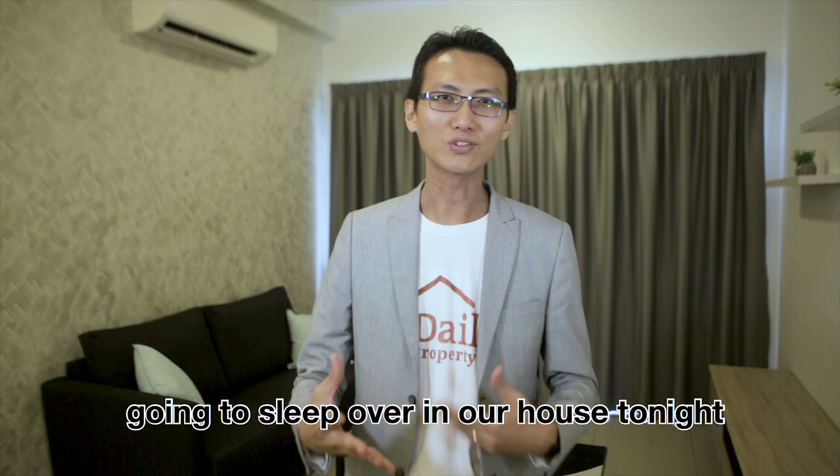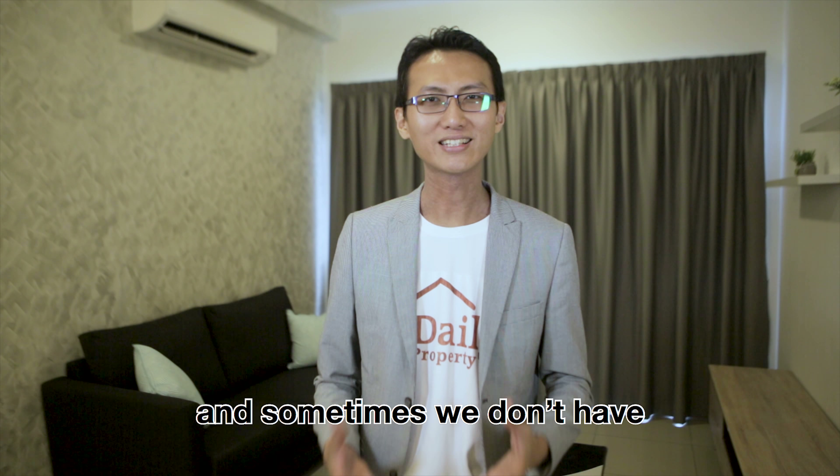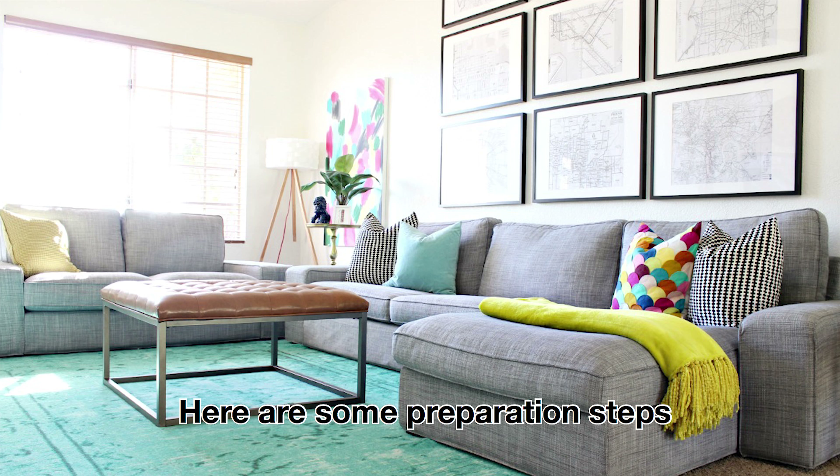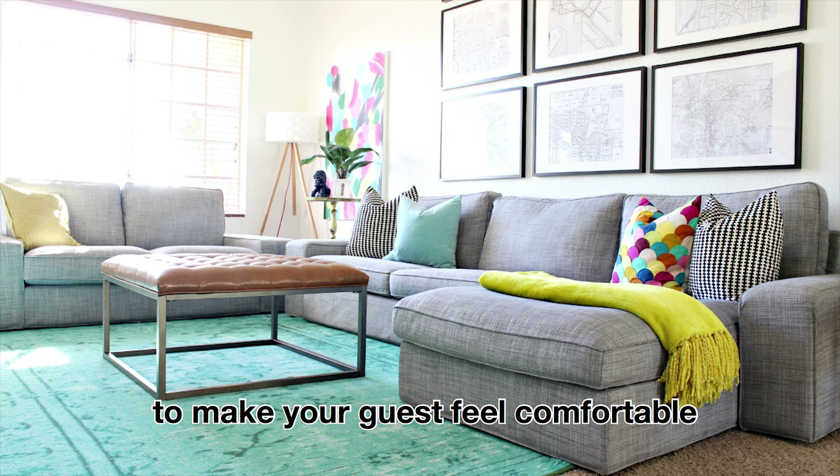If we have a guest going to sleep over in our house tonight, and sometimes we don't have an extra room for him and he has to sleep in the living room, here are some preparation steps to make your guests feel comfortable.